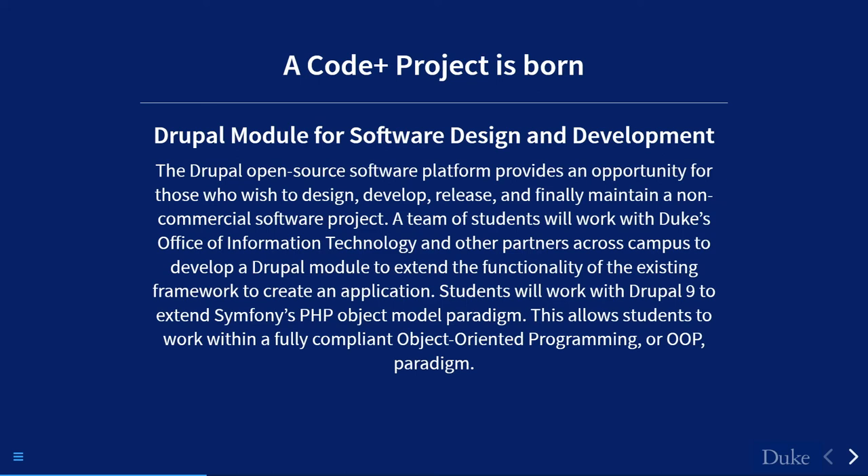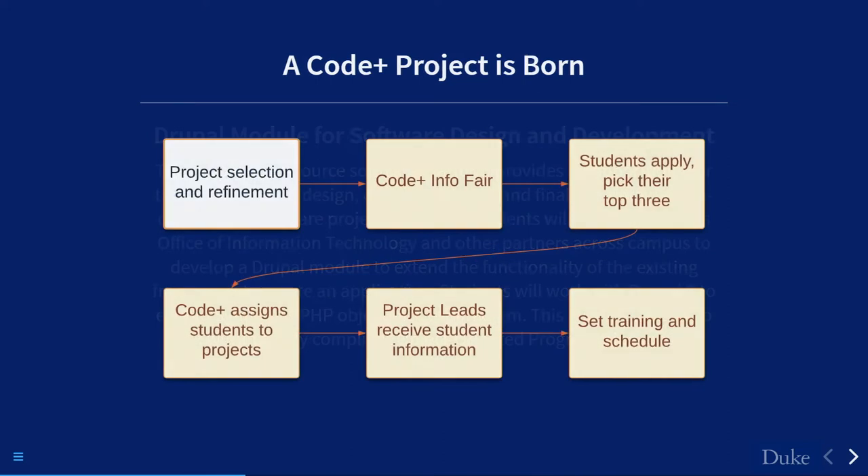Jen, Isabel, and I worked back and forth to refine the project. Interestingly, Code Plus tends to work more with applications than websites, so there was a refining process to clarify what this project could be. They accepted my proposal, and this became the start of the Code Plus project for summer 2021 — essentially using Drupal as an opportunity to expose rising sophomores to code development.